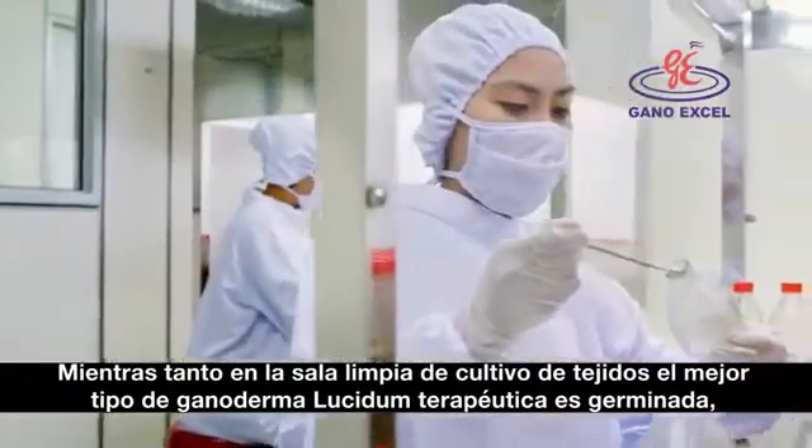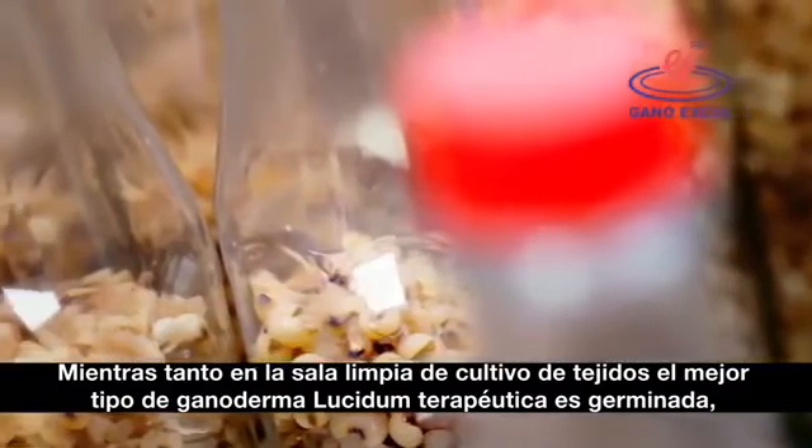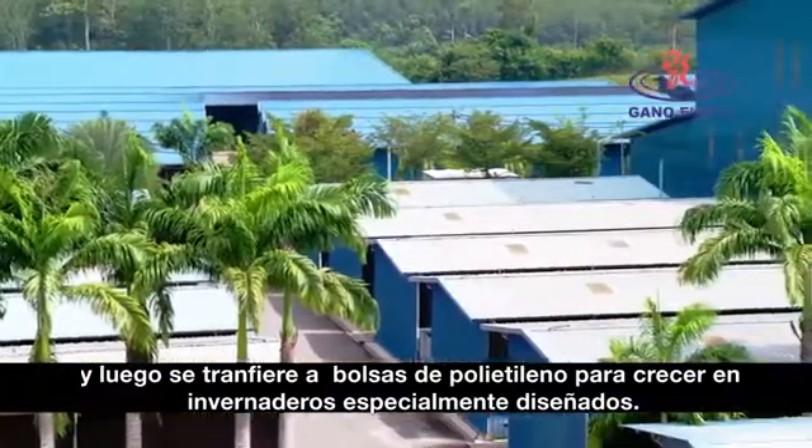Meanwhile, in the tissue culturing clean room, the best type of therapeutic Ganoderma lucidum is scientifically germinated. It will then be transferred to the polybag to grow in a specially designed greenhouse.